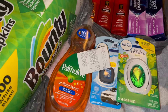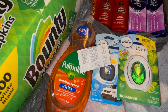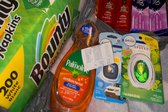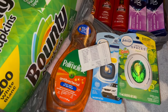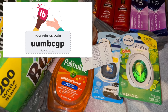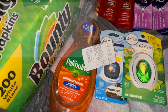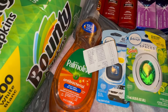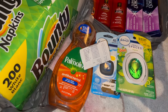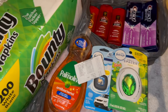Y si no tienen ibotta, se los recomiendo porque esta aplicación es muy fácil de usar — es una de mis favoritas que nos regresa dinero por compras que hacemos en la tienda. Aquí les voy a dejar mi código por si quieren suscribirse a ibotta usando mi código. Si lo usan, muchas gracias, y si no, está bien, pero sí los recomiendo. Espero que les haya gustado este video — no se les olvide dejar manita arriba, no se les olvide suscribirse. ¡Muchas gracias por ver mis videos, los veo en el próximo!